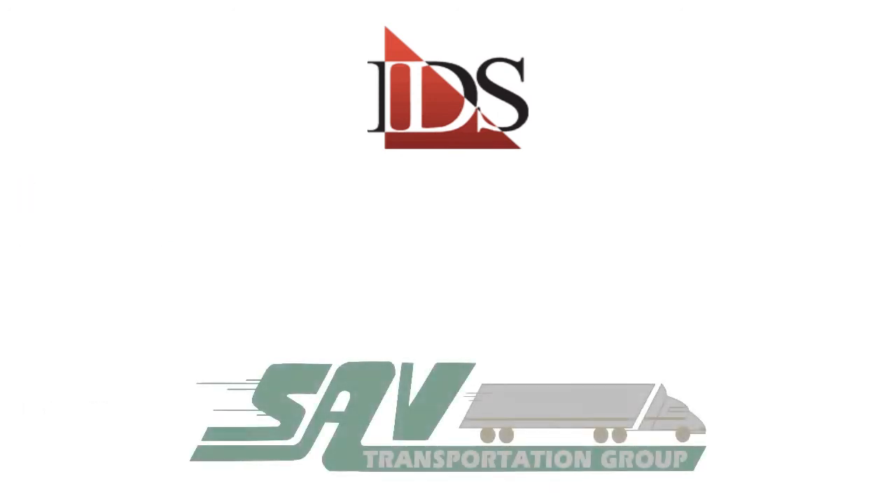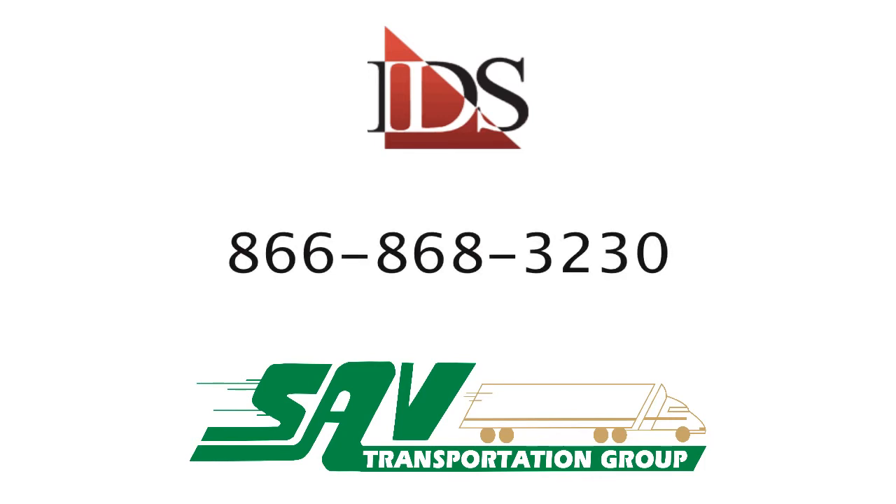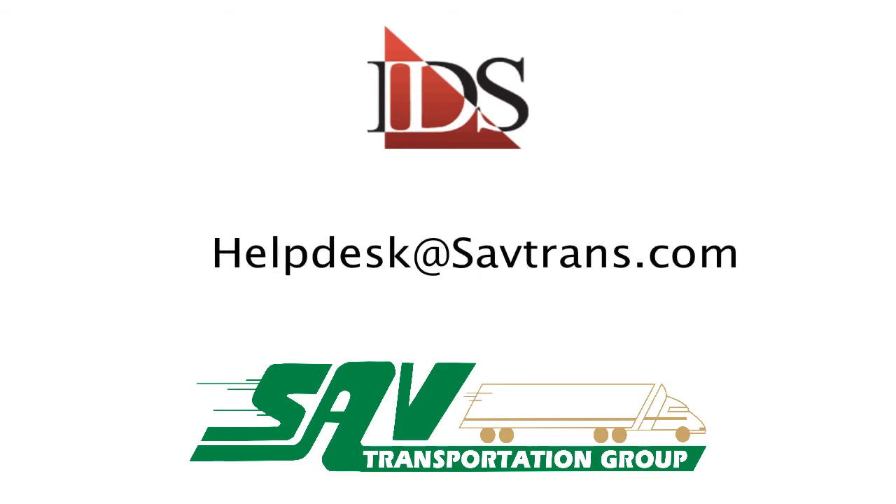We continue to strive to bring more value to our subscribers, and we hope that you will give this new program a try. If you have any questions or would like to learn more about the program, you can contact the SAV Help Desk at 866-868-3230 or email us at helpdesk@savtrans.com.